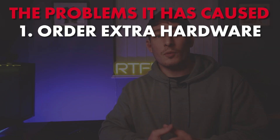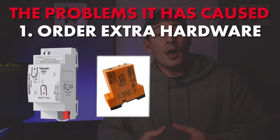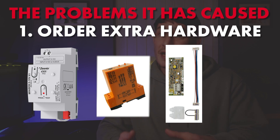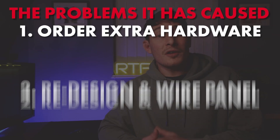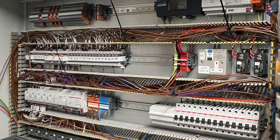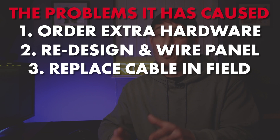So what does that mean now? Number one, you need to order additional hardware: a 0 to 10 volt control module, a 0 to 10 volt PSU, a 0 to 10 volt control interface for the boiler, and possibly extra relays. Number two, you need to design and rewire the control panel. Number three, you need to replace the control cable in the field because the current one is not suitable for an analog signal.